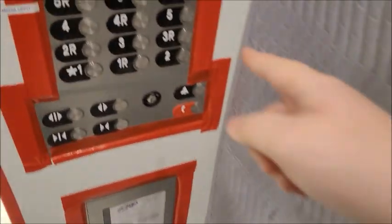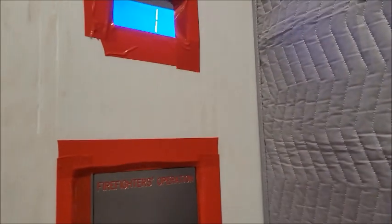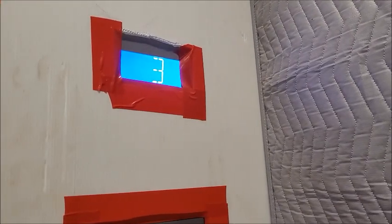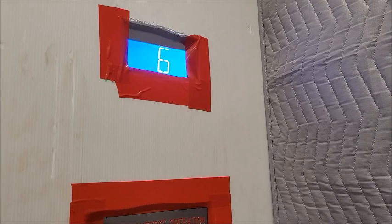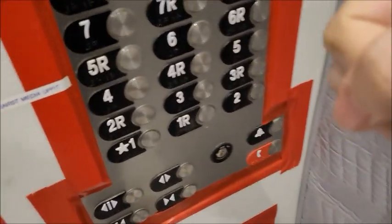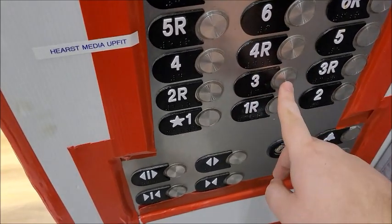We got the service elevator. Go up to 8 — we got some Gen 2s here. I don't know why we got the service out of all of them. Whatever. Let's go down to 3.